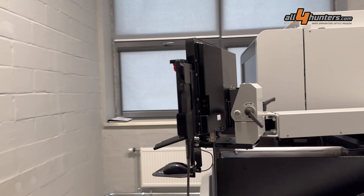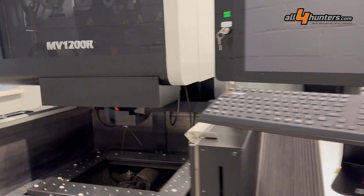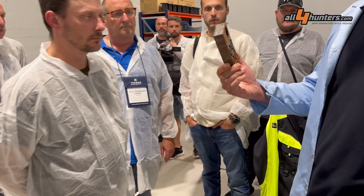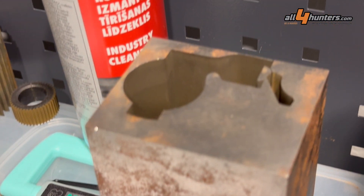Pulsar does all CNC and EDM machining of complex parts in-house, and has state-of-the-art machinery for this purpose. The machines can cut steel up to 250 millimeters, with precision down to one micron.